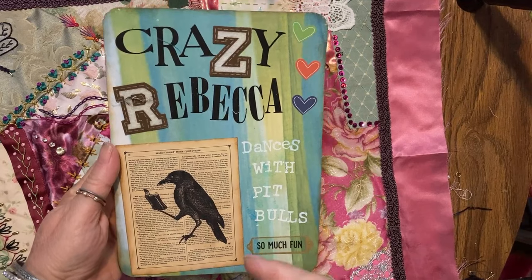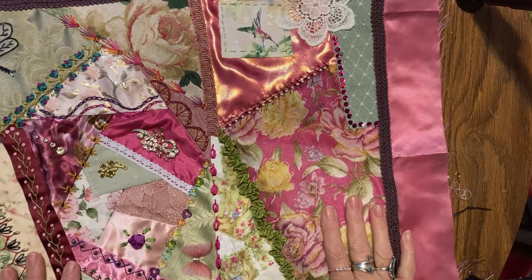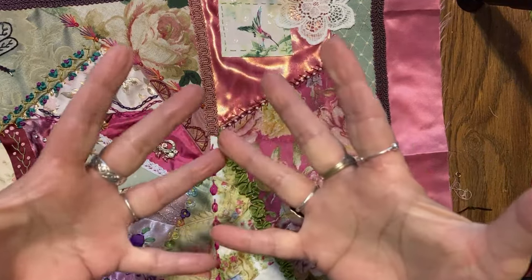Hello, it's me, crazy Rebecca — dances with pit bulls! I am doing great because I have made a wonderful friend out on the west coast. Her name is Dawn Winder and she is a needle artist extraordinaire.